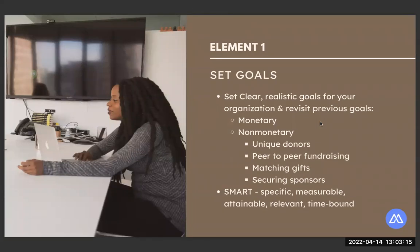For our first element, we have setting clear goals — really getting back to the basics of setting clear goals for yourself and your organization. This seems pretty straightforward, but it is sometimes very overlooked, especially if you've been going through the motions of participating in a giving event year over year. So really sit down, revisit why you are participating in that giving event. And there are more than just monetary goals for a giving day.